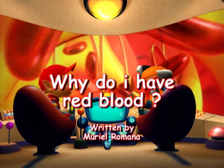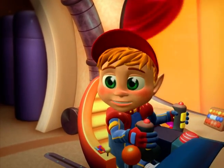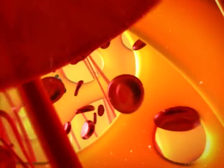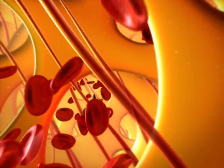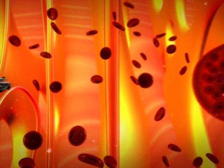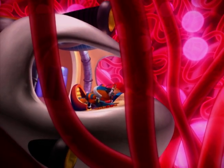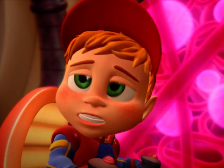Blood contains a red dye called haemoglobin. A little bit like cranberry squash? Yes, it's a bit like that. Right now, we're inside a bone where most of the blood is produced — just like a factory. What's that, Robituck?